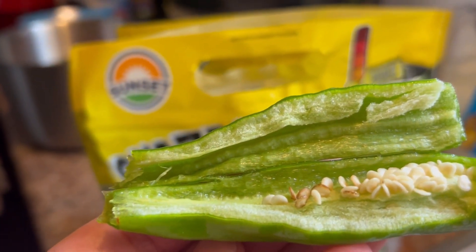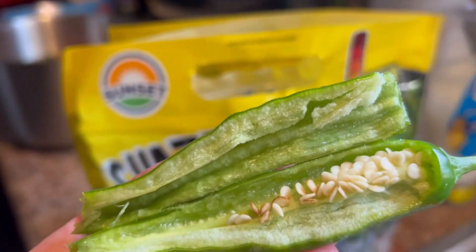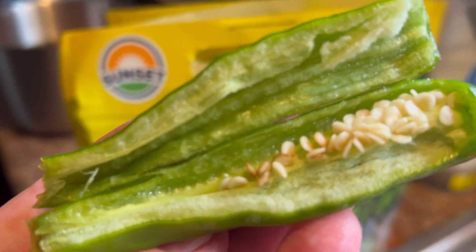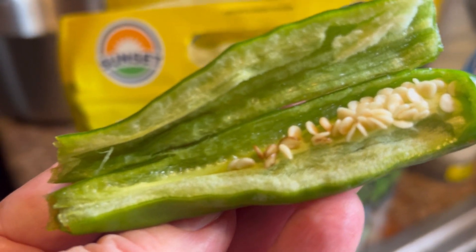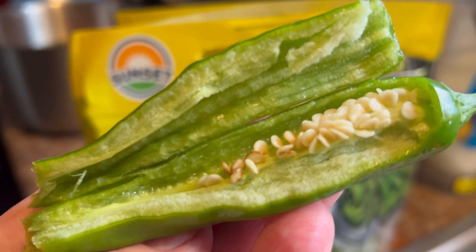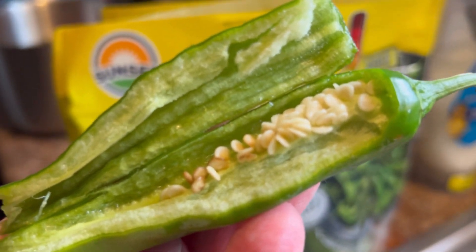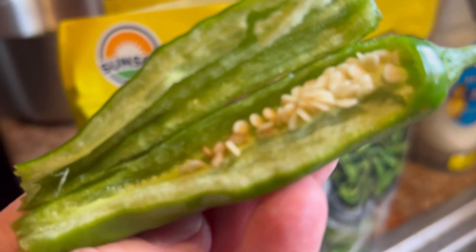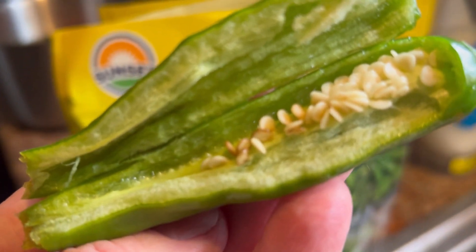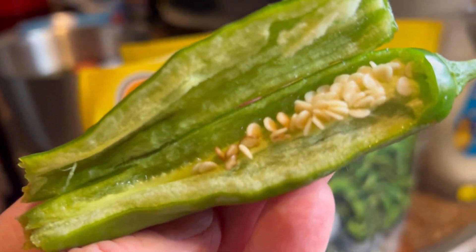I have some crowder peas and okra cooked for lunch and I will eat these peppers with that — that'll be very good. I'm glad I got these peppers. I've told y'all several times, that's what I like about the food pantry: I get introduced to a lot of new foods that I actually like, that I would never buy in the store. I wouldn't spend my money on them in case I didn't like them.